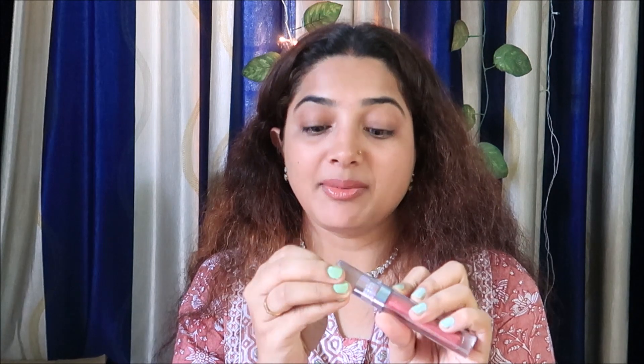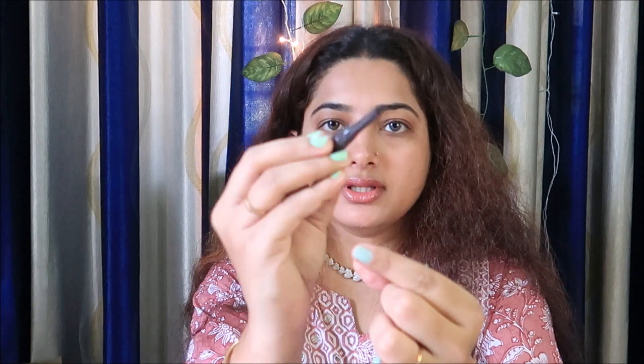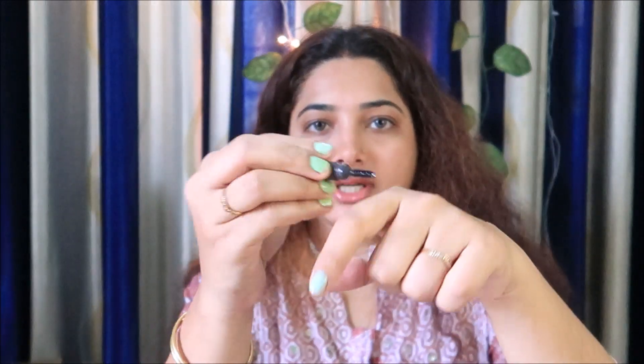Next is a Sephora lip gloss. I opened it — it is very glossy, very shiny, and very plumping. Next is the Sephora eyebrow product. It has eyebrow wax on one side in jet black brown and a brown shade, and a spoolie on the other side to draw and set the brows. This is the Sephora eyebrow drawing product.